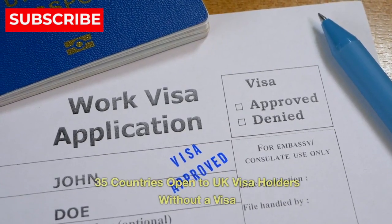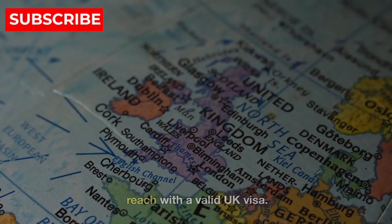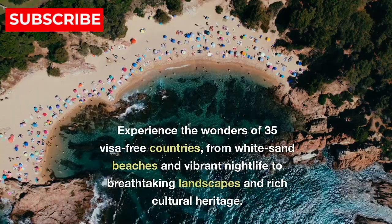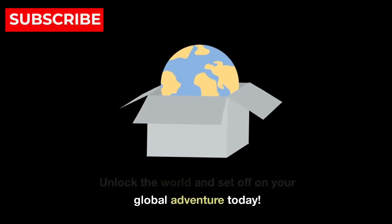35 countries open to UK visa holders without a visa. Traveling the world is now within your reach with a valid UK visa. Experience the wonders of 35 visa-free countries, from white sand beaches and vibrant nightlife to breathtaking landscapes and rich cultural heritage. Unlock the world and set off on your global adventure today.